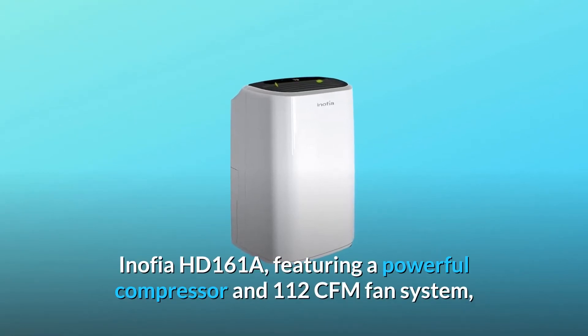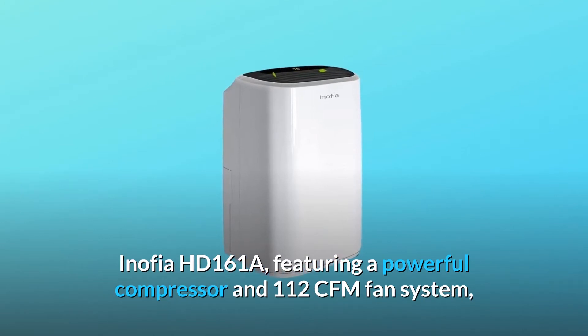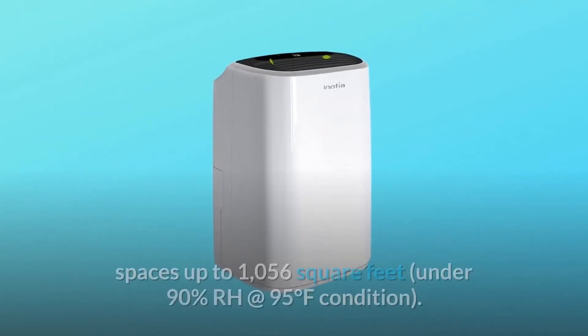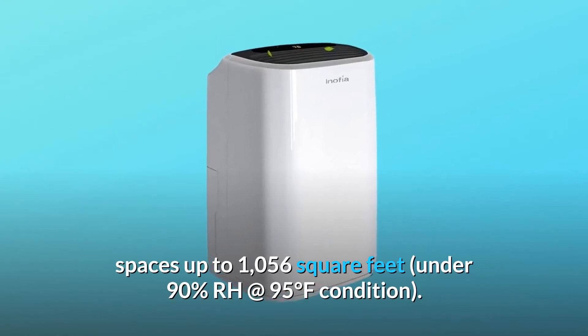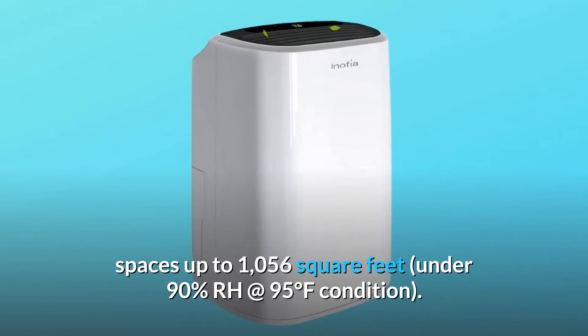The Inofia HD 161A, featuring a powerful compressor and 112 CFM fan system, is capable of removing up to 4 gallons of moisture per day in spaces up to 1,056 square feet, under 90% RH at 95 degrees Fahrenheit condition.